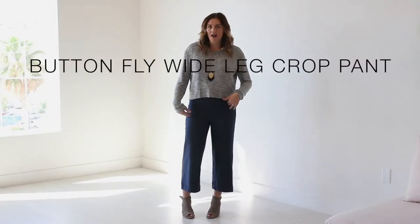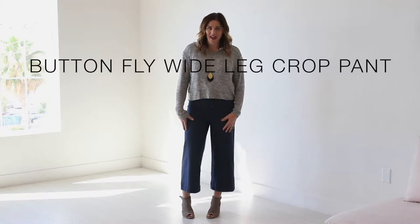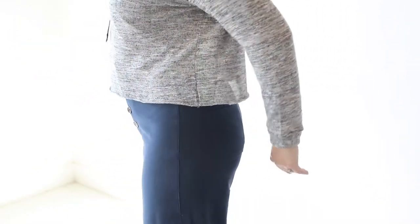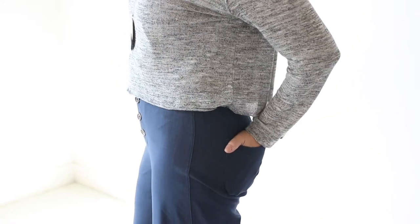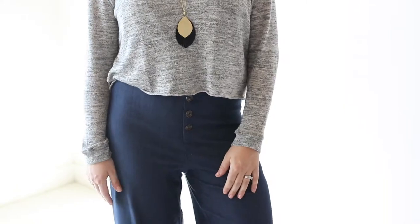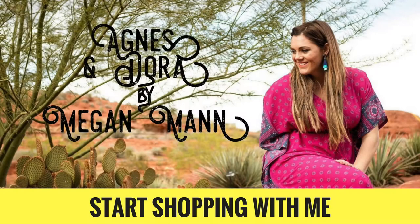Today we're going to talk about the button fly wide leg crop pant. This pant is so trendy right now — if you are nervous to venture into this territory, this is the perfect baby step for you. It's got the buttons at the front with a secure button inside, and it also has back pockets that are usable. These run true to size for a nice loose, comfortable fit.